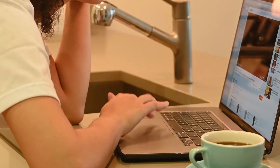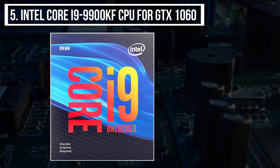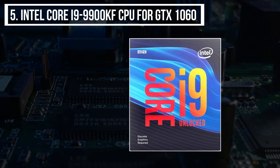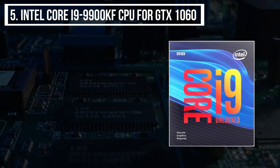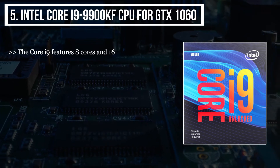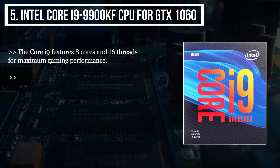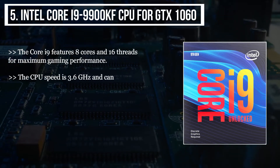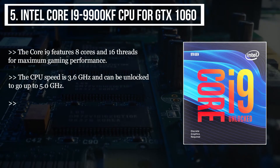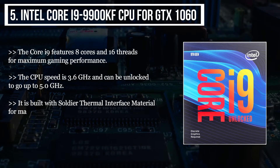Starting this list from the last product, we have the Intel Core i9 9900KF CPU for the GTX 1060. The Core i9 features 8 cores and 16 threads for maximum gaming performance. The CPU speed is 3.6 GHz and can be unlocked to go up to 5.0 GHz. It is built with solder thermal interface material for maximizing heat dissipation.